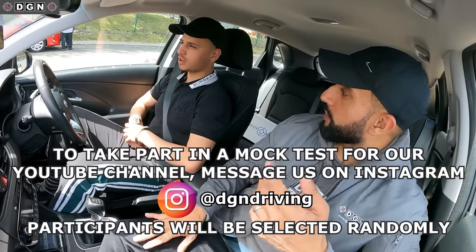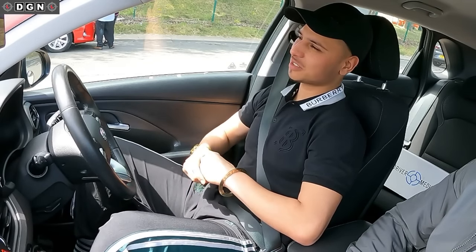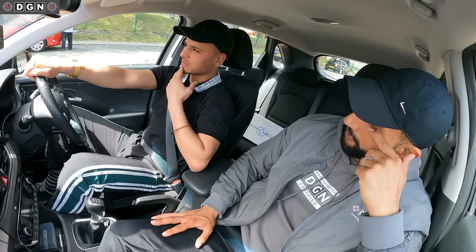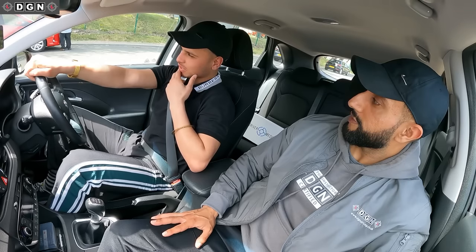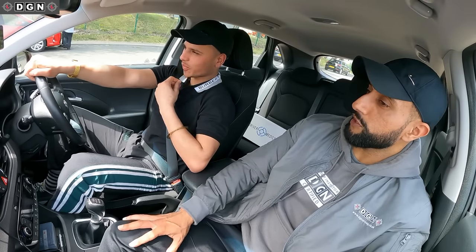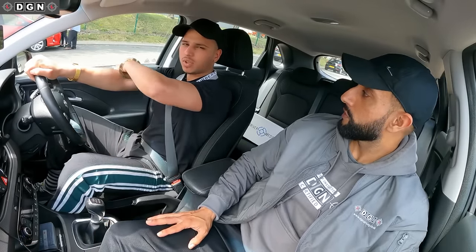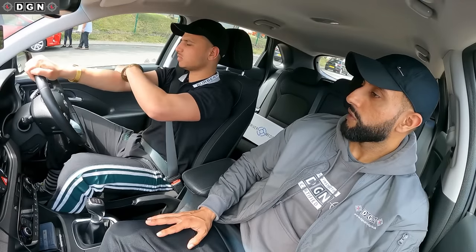So tell us a bit about your driving. My driving — I don't know — I've failed four times. What do you think the main problem is? I'm having problems with roundabouts. I fail the test all the time on roundabouts. So we'll find out what the problem is today.